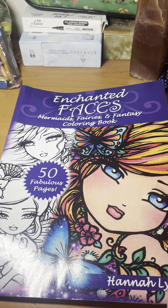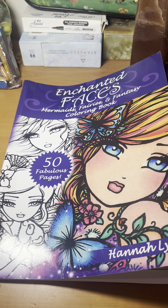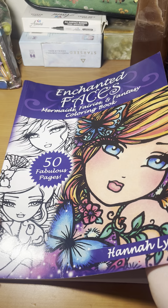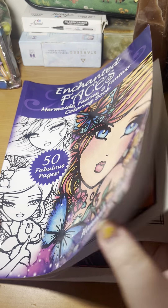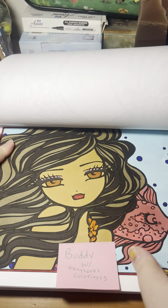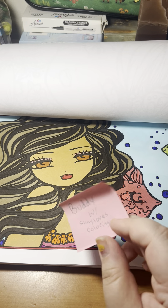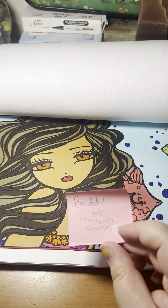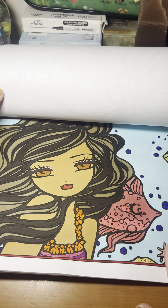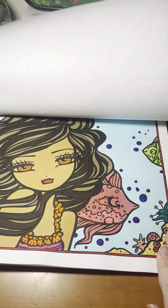Next we have an oldie but a goodie — Hannah Lynn Enchanted Faces. This is a buddy with Shae Loves Coloring 23. I don't believe she finished this month, but that's alright. I did this one.